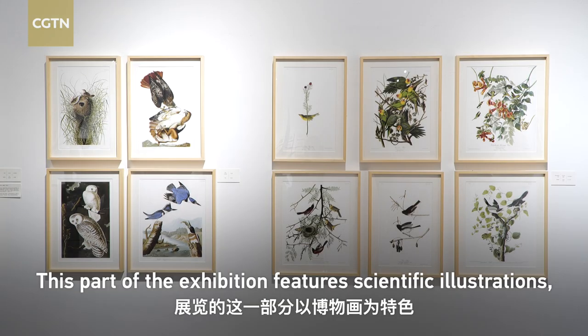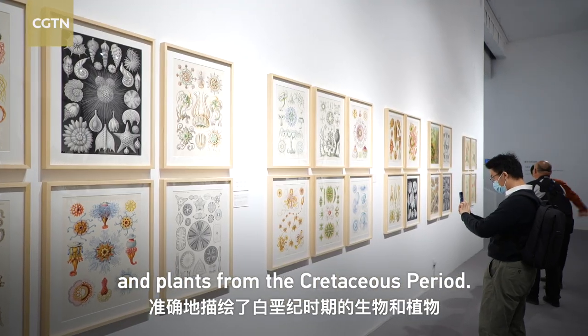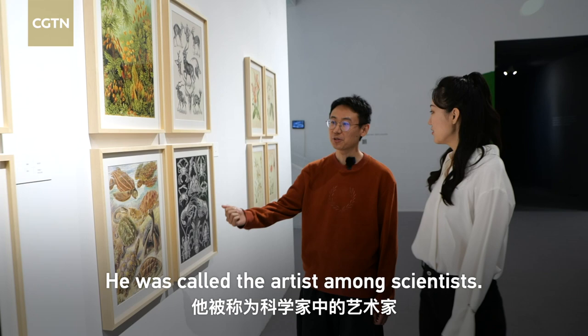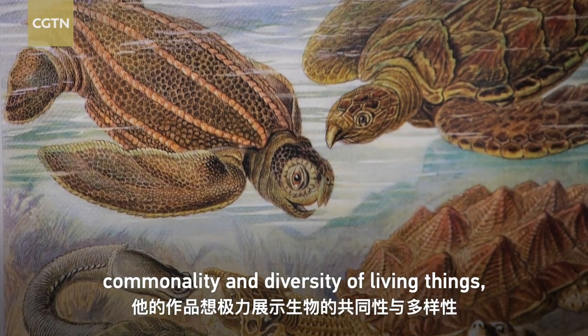This part of the exhibition features scientific illustrations which make accurate representations of creatures and plants from the Cretaceous period. The artist from the 19th century designed his artwork to display the commonality and variety of different animals.